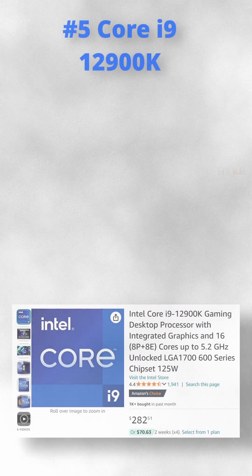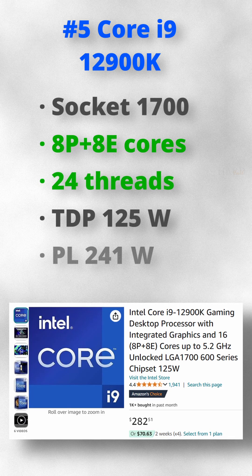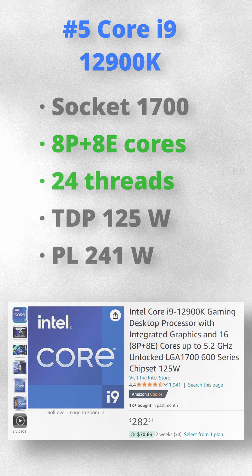Number 5. For just less than $300, you can get the 16-core, 24-thread Core i9-12900K.